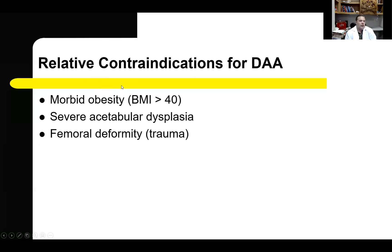There are some relative contraindications for the direct anterior approach. Because of concerns for wound healing complications, it is not the best surgical approach for those in the morbid obesity classification. The direct anterior approach can also be a challenge in cases of severe acetabular dysplasia, as well as proximal femoral deformity, as is frequently seen following trauma.